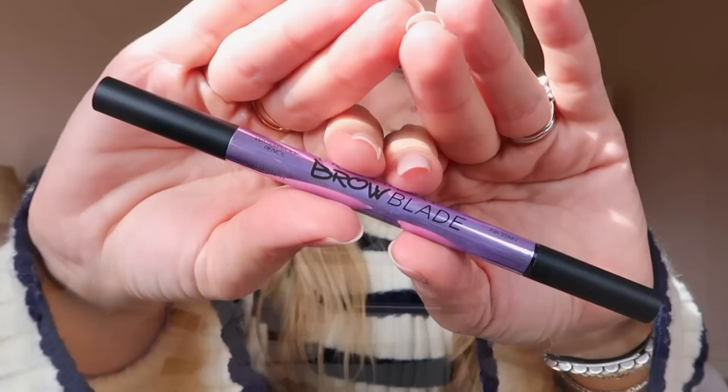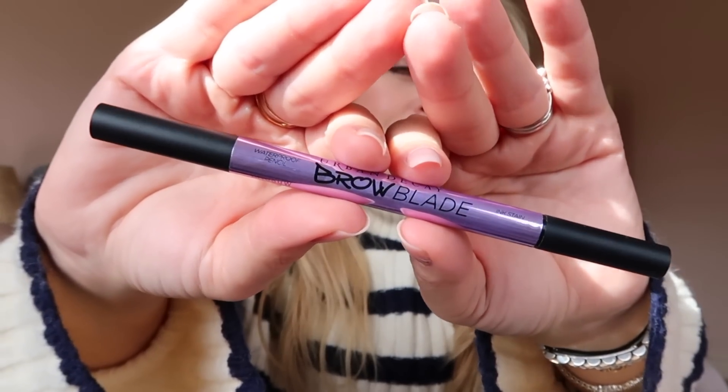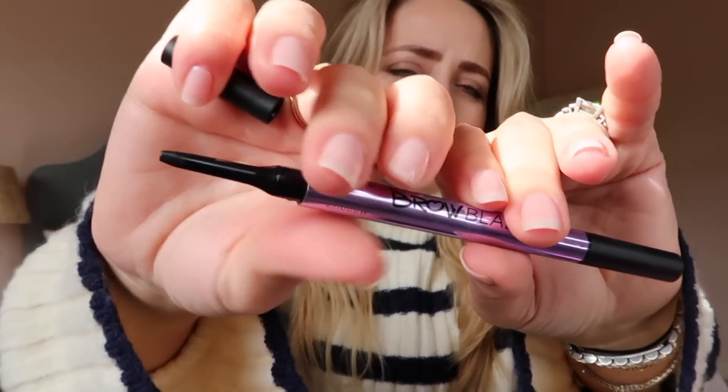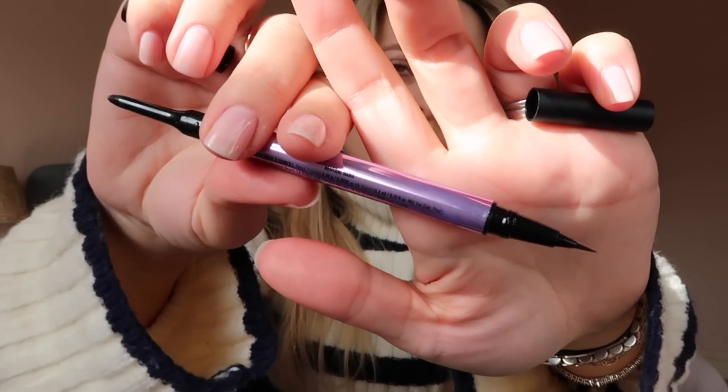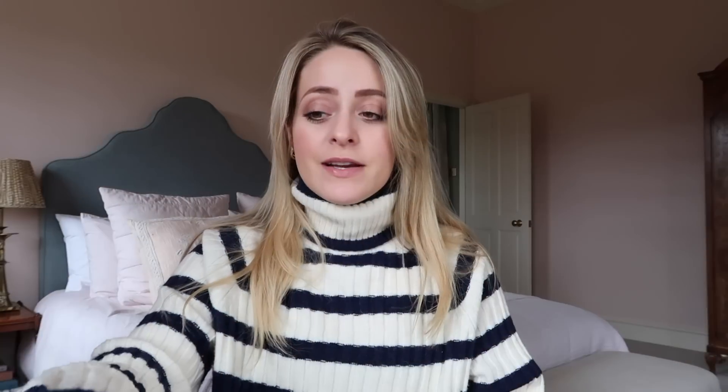Another favorite is a rediscovery — the Urban Decay Brow Blade, in the shade Neutral Nana. It's a really skinny pencil on one end and a felt tip on the other, so you can really define the inner corners precisely. I find the color a really good match — not too warm, not too cool. The only thing I miss is having a spoolie, but you can't have everything with a double-ended product.